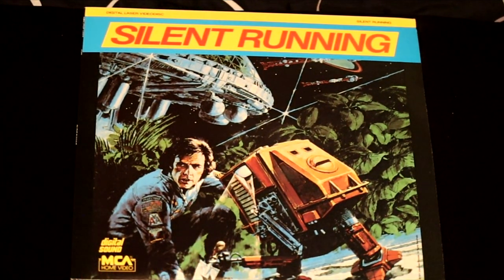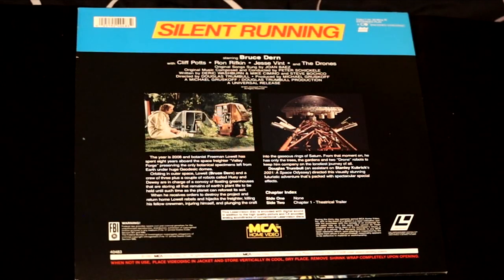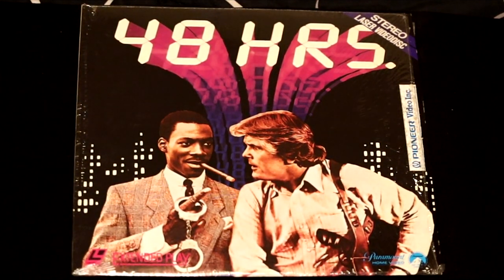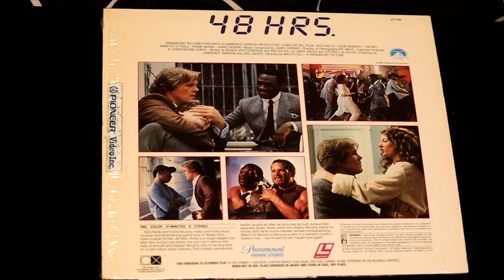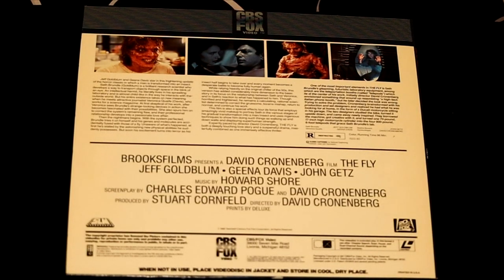Another sci-fi futuristic space film called Silent Running — it takes place in the futuristic year of 2008. Well, I'm sorry to disappoint you, but the world does not look as it does in this film. Here's another great one with Eddie Murphy and Nick Nolte called 48 Hours — they play an unlikely duo in this cop film. Here's a movie that got Jeff Goldblum's career started, called The Fly. It features a young Geena Davis and Jeff Goldblum in the horrific classic where a man is turned into an insect.